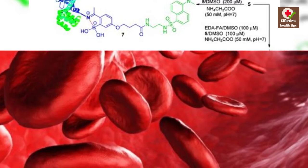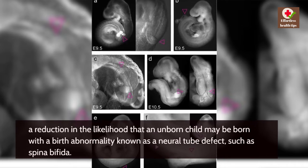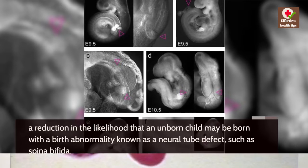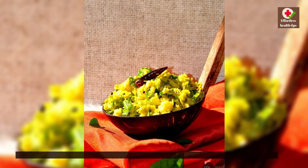Folate is helpful in the maturation of robust red blood cells by the body. It also reduces the likelihood that an unborn child may be born with a birth abnormality known as a neural tube defect, such as spina bifida. Anemia caused by a lack of folate is known as folate deficiency anemia.